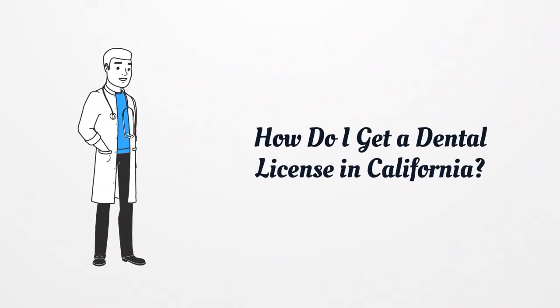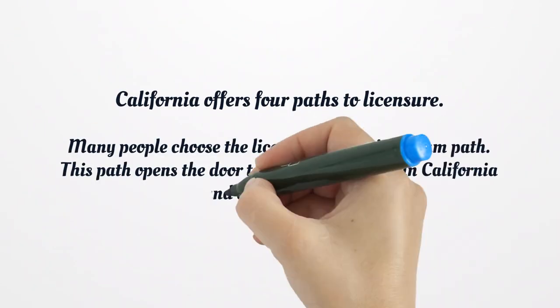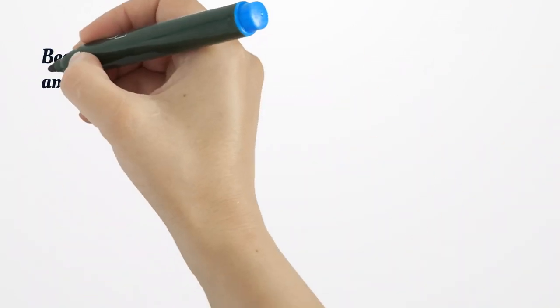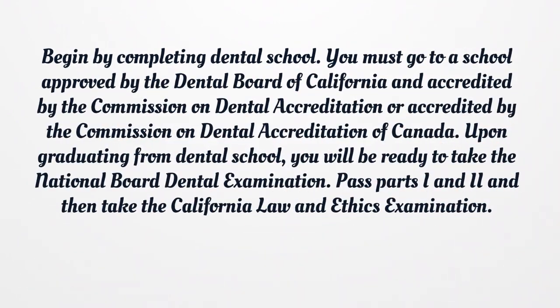How do I get a dental license in California? California offers four paths to licensure. Many people choose the licensure by clinical exam path. This path opens the door to practice dentistry in California and different states. You must go to a school approved by the Dental Board of California and accredited by the Commission on Dental Accreditation, or accredited by the Commission on Dental Accreditation of Canada.